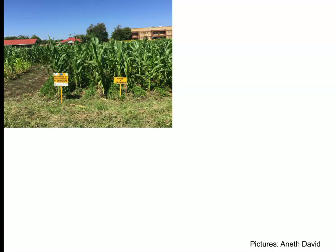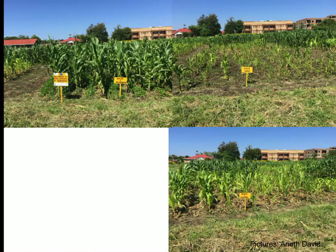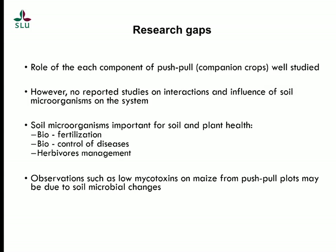This is a push-pull plot — the maize looks fine and healthy compared to a maize monoculture plot of the same age at the same site with the same treatment, where the maize is not healthy at all. It's hard to believe it's the same age. There is also maize with mulching to suppress Striga, but it still doesn't look as well as the push-pull maize. The last picture is sorghum in push-pull farming. The technology works very well, and farmers use it in Tanzania, Kenya, Zambia, and it has now been introduced in Ethiopia.